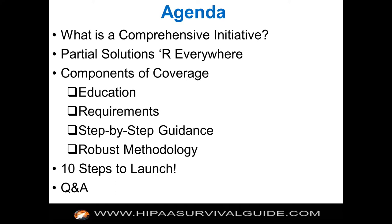Before we get into launching your HIPAA initiative, we need to understand what really makes up a comprehensive initiative. There are partial solutions to the HIPAA problem everywhere, and you need to understand what it is that you're getting and what you're not getting. Components of coverage and comprehensiveness include education and understanding of the requirements, step-by-step guidance to meet those requirements, and a robust methodology for repeating things like conducting risk assessments.